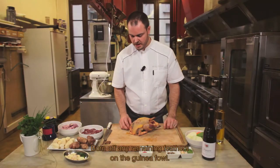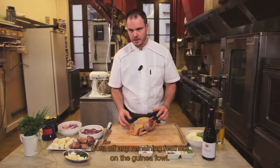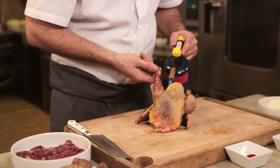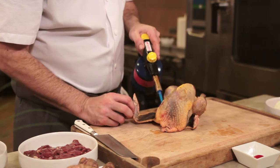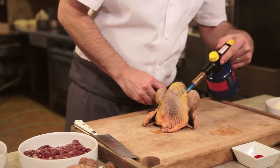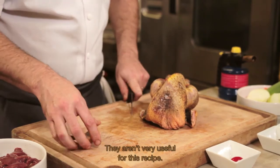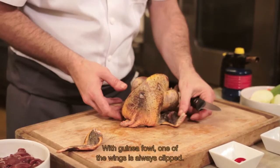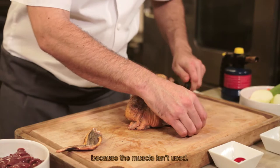Je vais faire flamber la pintade afin d'éliminer toutes les petites plumes qui pourraient y rester. Il faut modérer le flambage pour ne pas cuire la chair de la volaille. Donc la peau va se rétracter. Pour désosser la pintade, nous allons enlever les ailes, qui ne seront pas utiles pour cette recette. Dans les pintades, il y a toujours une aile qui est coupée, donc forcément il y a un blanc qui est moins gros que l'autre, puisque le muscle ne travaille pas.